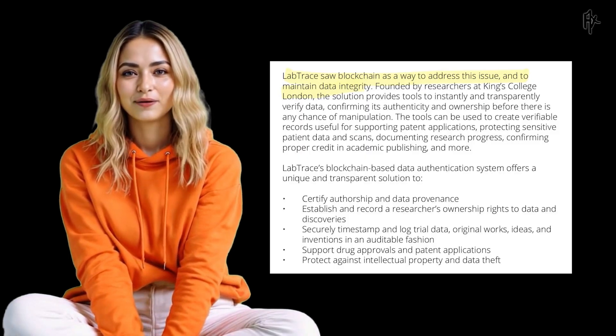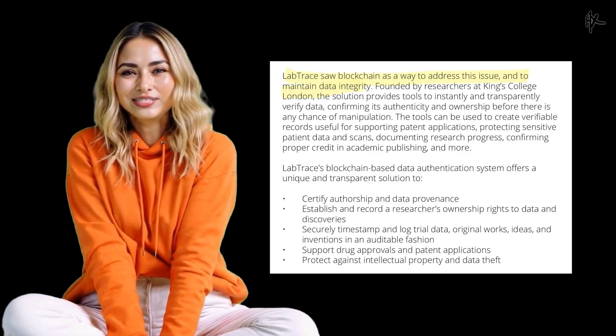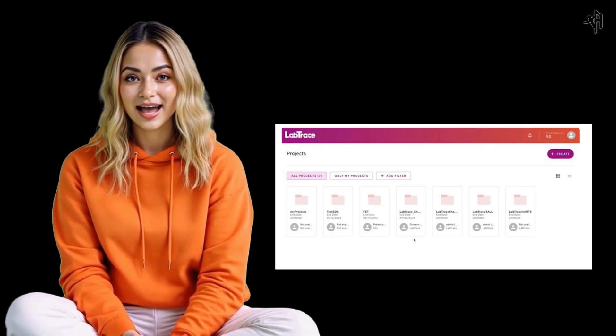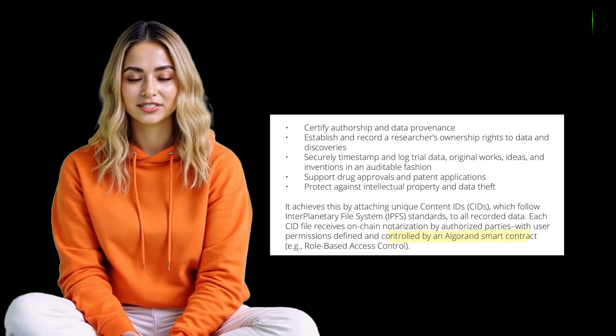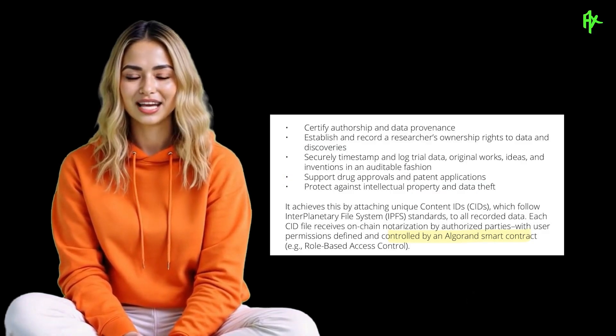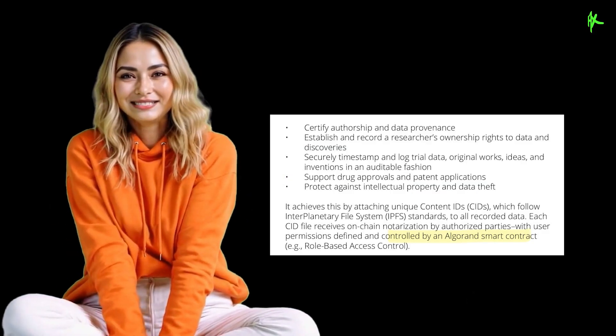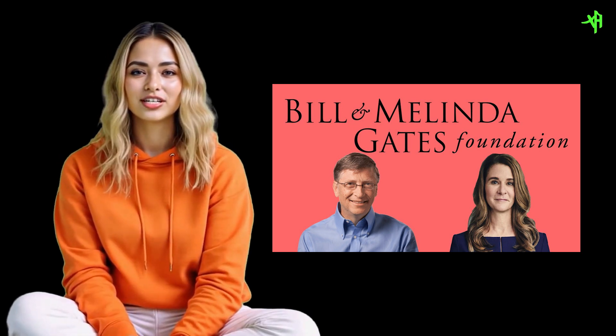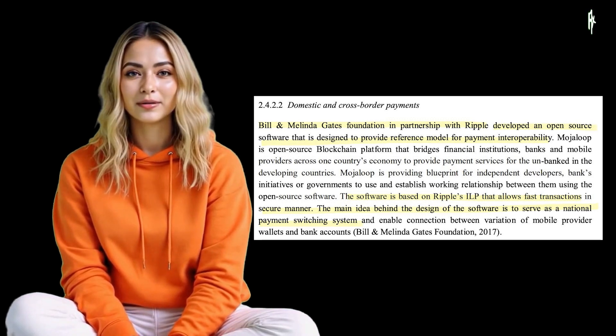While both Algorand and Ripple have made strides in fostering innovation in partnership with the Bill and Melinda Gates Foundation, their areas of focus differ slightly. Ripple's Mojaloop prioritizes financial systems, targeting issues like remittance costs and financial inclusion. Algorand, on the other hand, aligns more closely with research and healthcare, addressing challenges in data authenticity and security. This distinction underscores the versatility of blockchain technology in solving diverse, real-world problems.